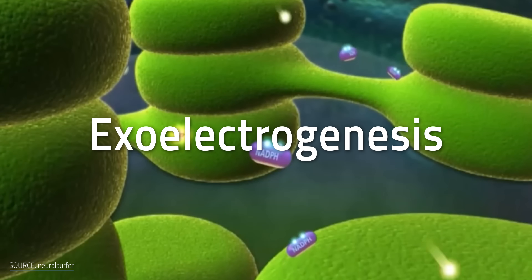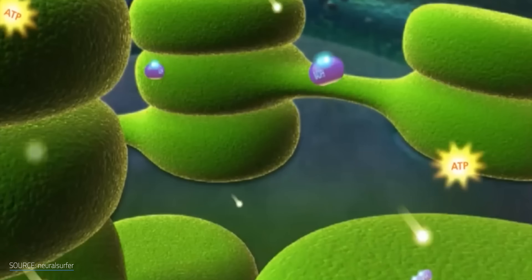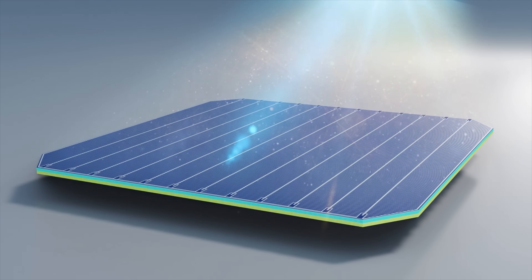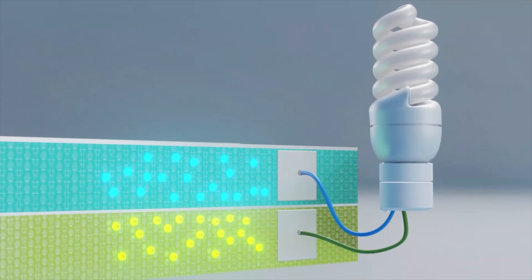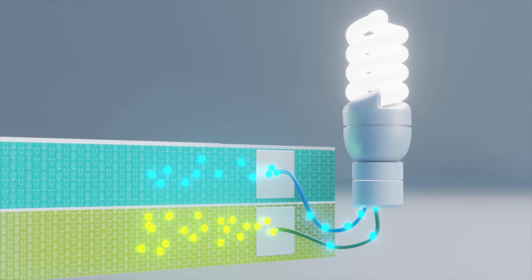Now we have free-floating charge carriers with nothing to do and nowhere to go. If you're aware of the mechanics behind a solar panel, the light bulb above your head may be turning on right now. Just like an ordinary inorganic solar panel, if we apply some electrodes to this setup, we can collect those charged particles and turn them into usable electricity. And that's what the Amrita team did.